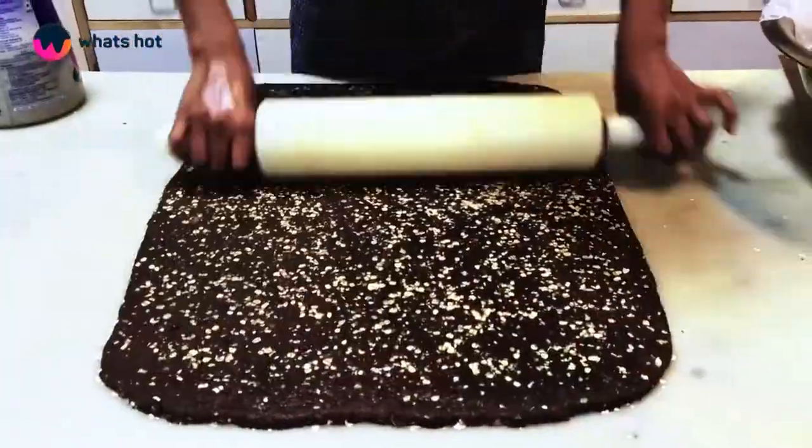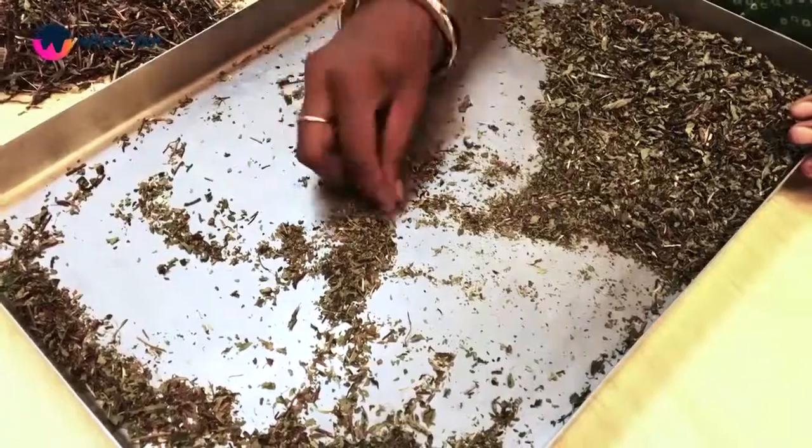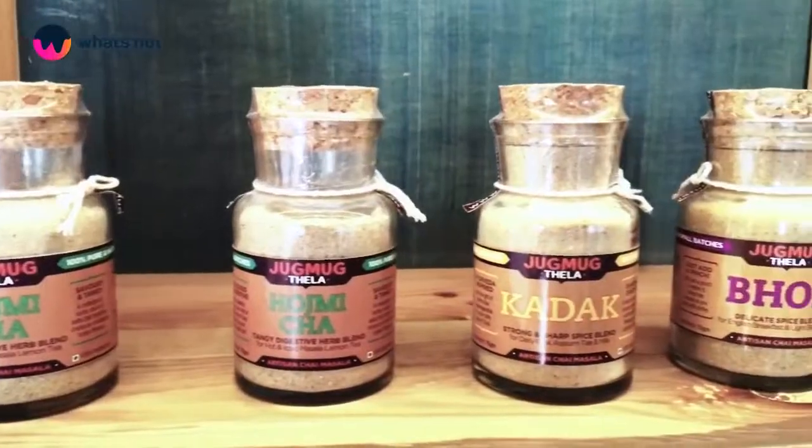Everything that we serve is made in-house properly from single ingredients, and we buy almost non-composite ingredients from outside. So everything is made and prepared — all the syrups, all the decoctions, all the flavours are all blended in-house. Everything is made in-house.